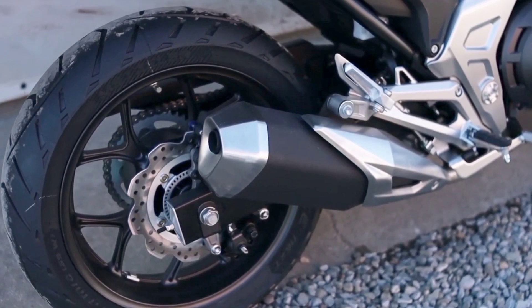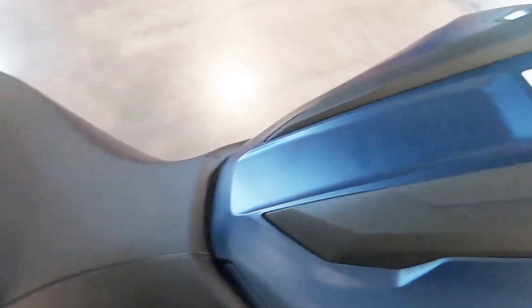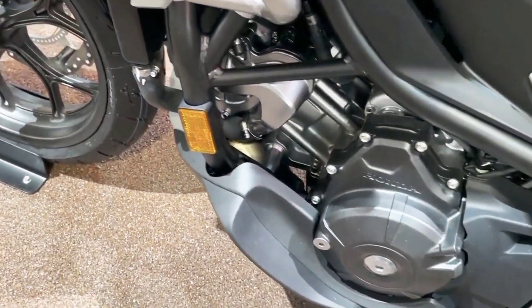A lockable, weather-resistant, integrated storage compartment makes it practical, and adventure-inspired suspension lets you explore the dirt roads if you'd like.